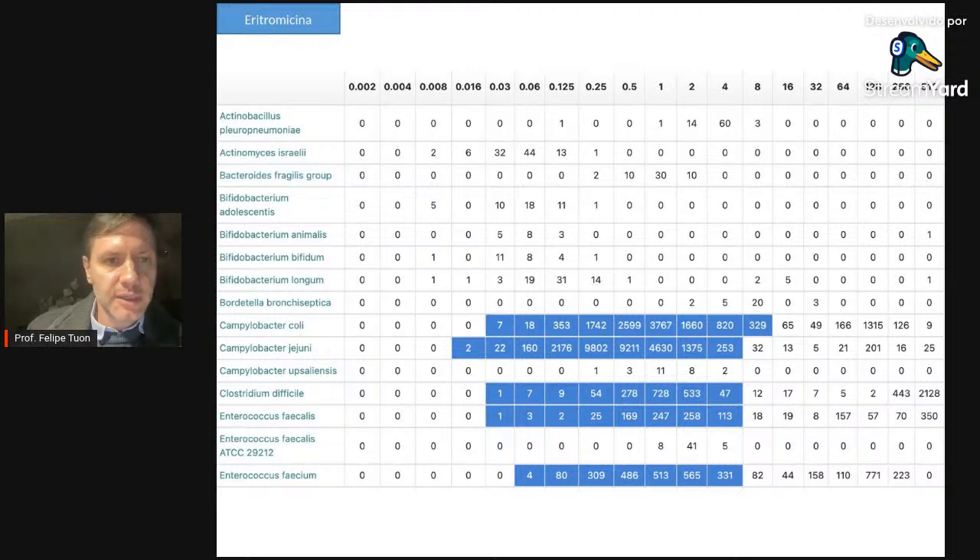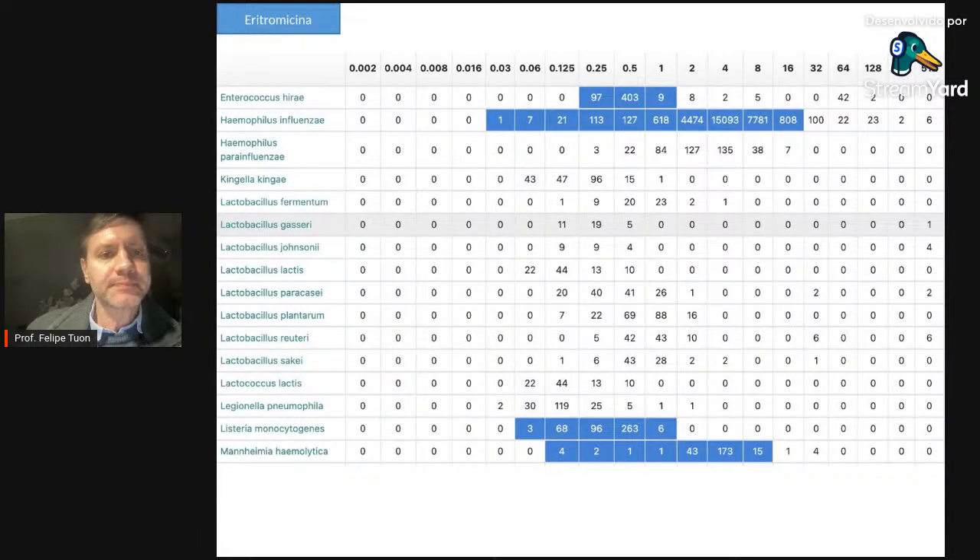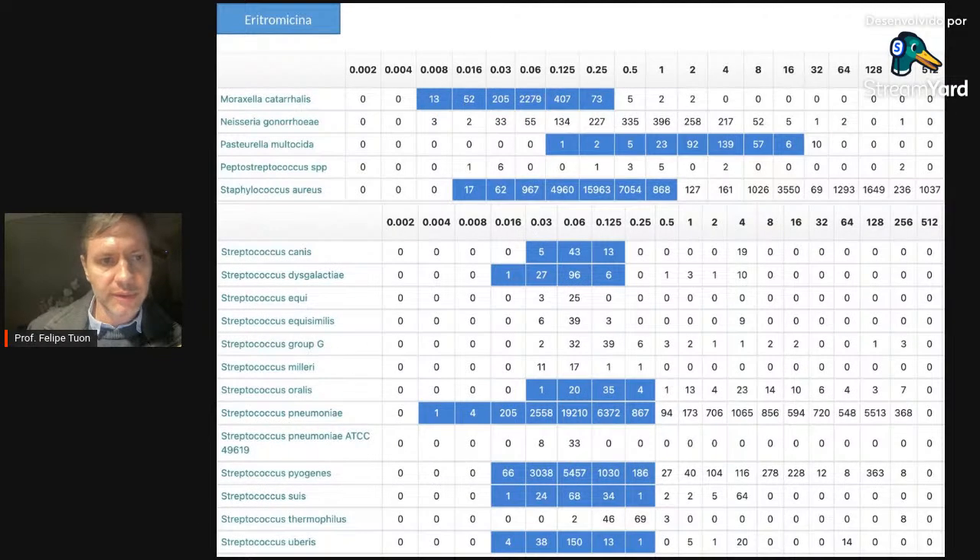Aqui uma tabela clássica do EUCAST com o perfil de suscetibilidade da eritromicina — que equivale à azitro e claritro no antibiograma. Tem atividade para Campylobacter, para Clostridioides difficile (embora com muita resistência), para Haemophilus (também com resistência considerável). Para Streptococcus pneumoniae: muita sensibilidade, mas também muita resistência — devemos usar macrolídeos com cautela em monoterapia para pneumonia. Para Staphylococcus aureus: boa suscetibilidade, mas MRSA vai ser automaticamente resistente à azitromicina, claritromicina e eritromicina.